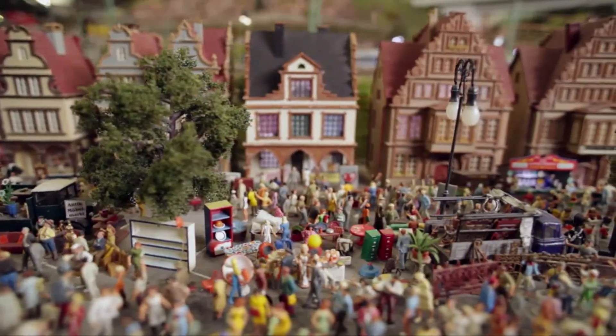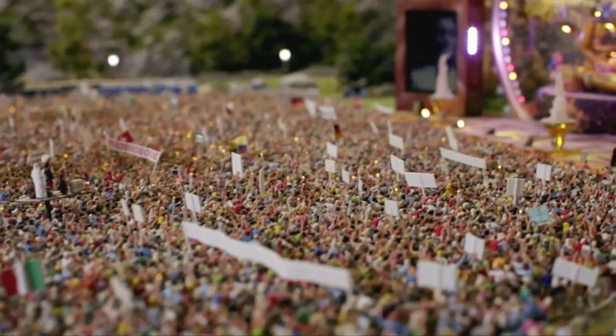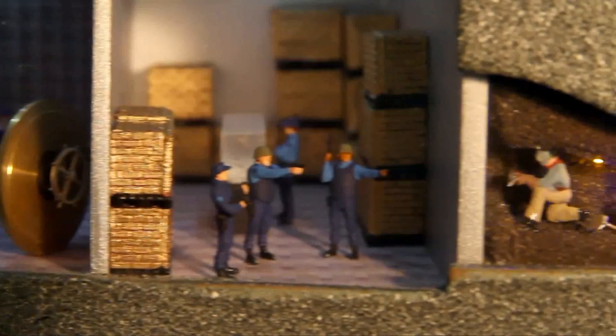Without a doubt, the attention to detail is at the heart of the layout. Over 200,000 figures show life in all its facets — it's a world where the law chases criminals and where some don't really care.